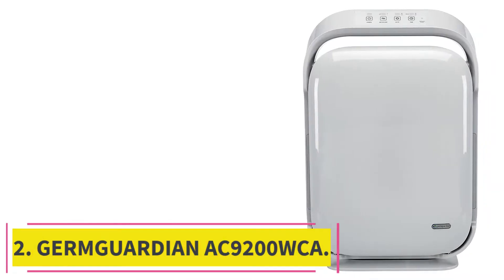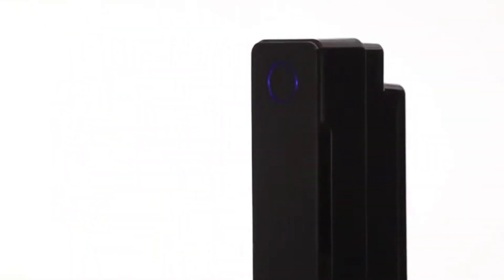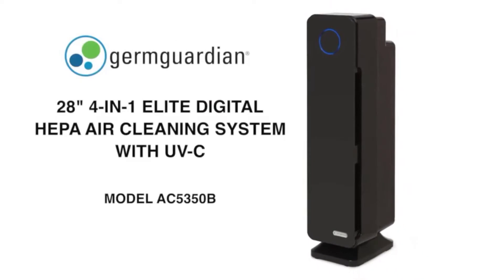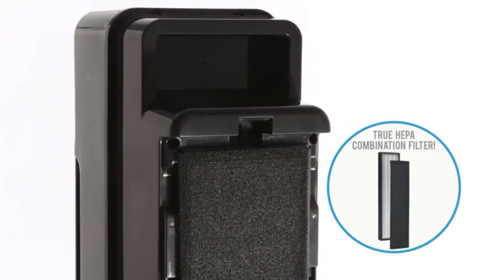At number 2: the GermGuardian AC 9200 WCA. As Guardian Technology's flagship model, it was our winner for the finest air purifier for mold, owing to its outstanding UVC light filter technology. There is also the GermGuardian AC 9400 W with a higher rank to consider, but for those looking for an all-in-one solution to mold, mildew, and viruses, the GermGuardian AC 9200 WCA with its trademark air filtering technology is the superior option.